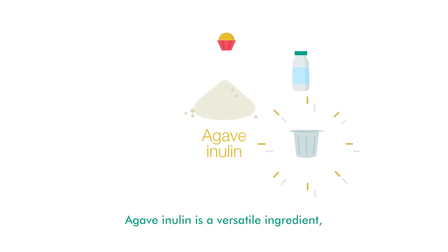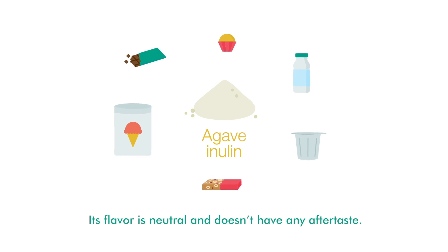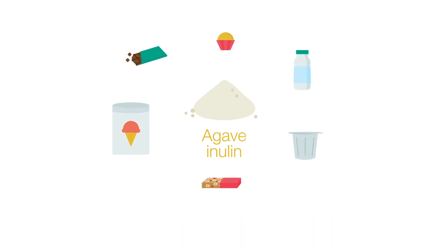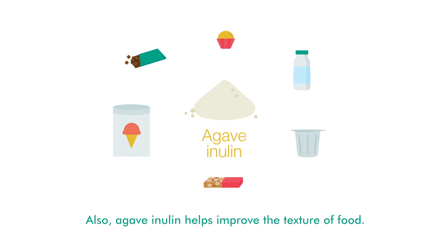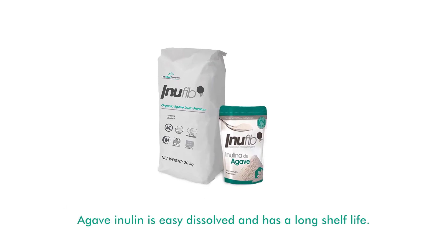Agave inulin is a versatile ingredient that can be used in any type of food. Its flavor is neutral and it doesn't have any aftertaste. Agave inulin helps improve the texture of food and enriches it by diminishing carbohydrates and fats. It is easily dissolved and has a long shelf life.